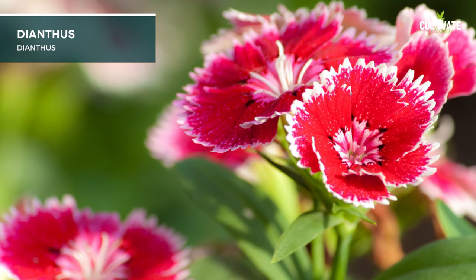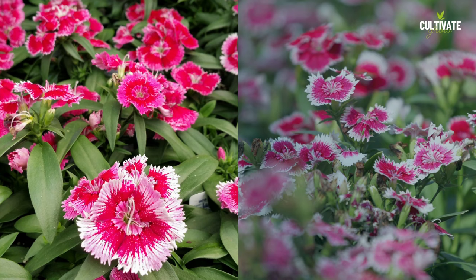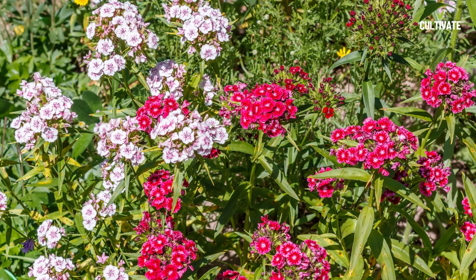8. Dianthus, a captivating perennial, flourishes in full sun to light shade conditions. With an average height ranging from 6 to 24 inches and a spread of about 6 to 18 inches, its fragrant blooms and evergreen foliage add charm to gardens. Dianthus varieties are well suited for USDA hardiness zones 3 to 9.